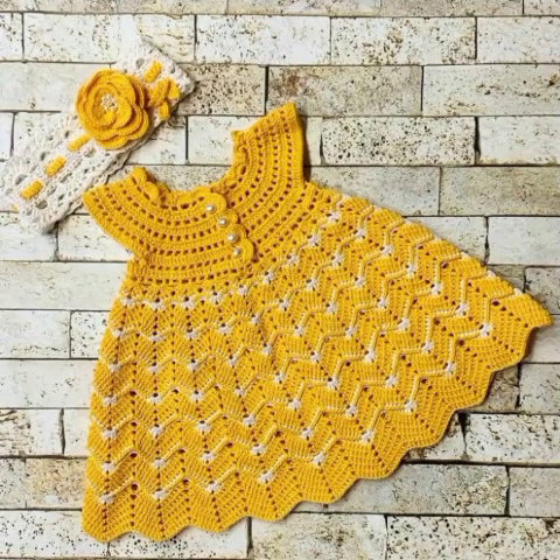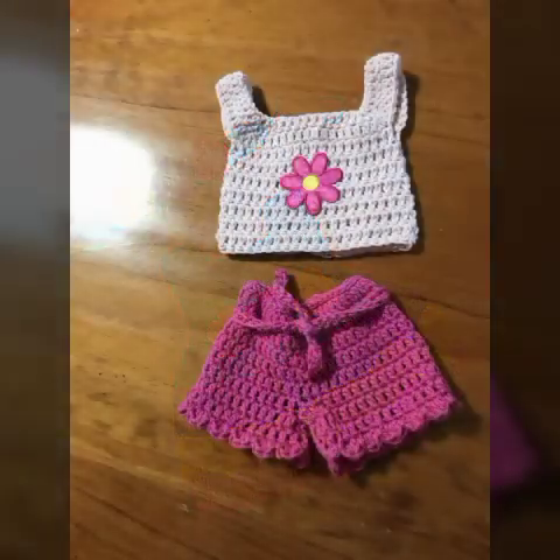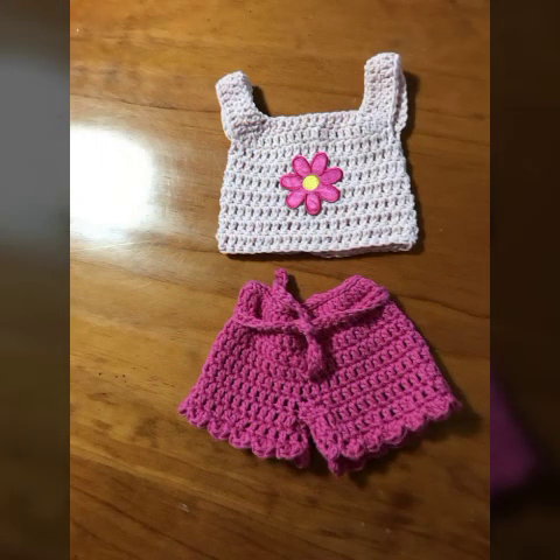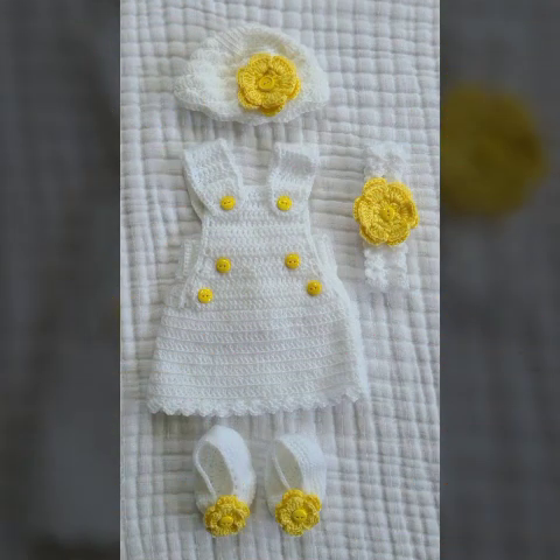Our channel provides really beautiful tutorials and elegant ideas about beautiful types of crochet work. There are many types of crochet work designs in our channel, so visit our channel now and watch our previous videos.